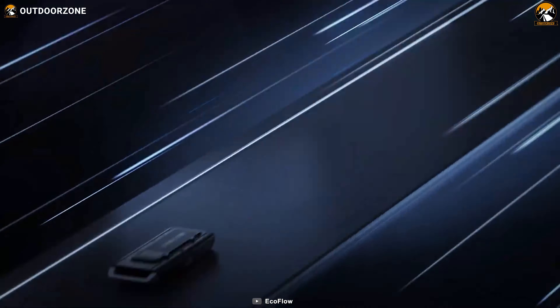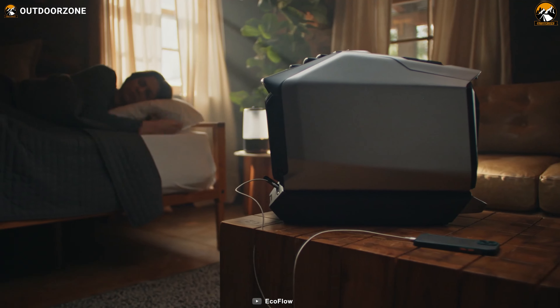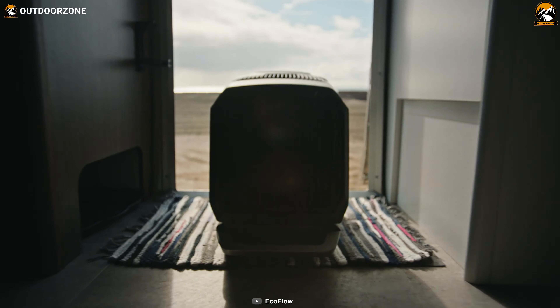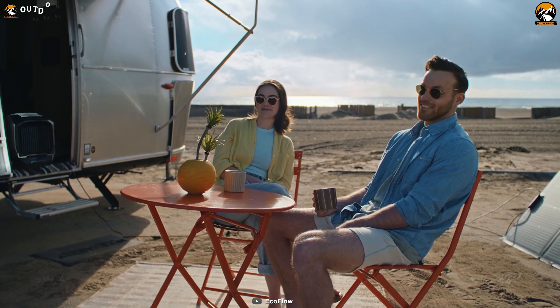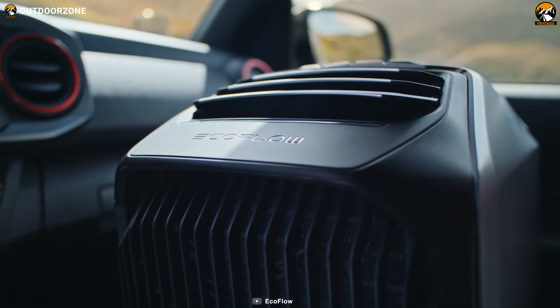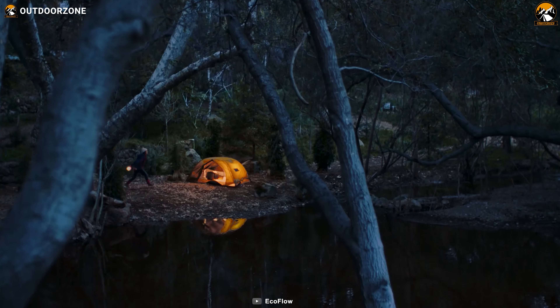With its add-on battery, it can run for a full 8 hours without needing to be plugged in, allowing for uninterrupted comfort throughout the night. What's more, the EcoFlow Wave 2 is compatible with solar power, making it an eco-friendly choice for outdoor adventurers. So with the EcoFlow Wave 2 by your side, you can now enjoy the serenity of car camping, even in the hottest summers or coldest winters.